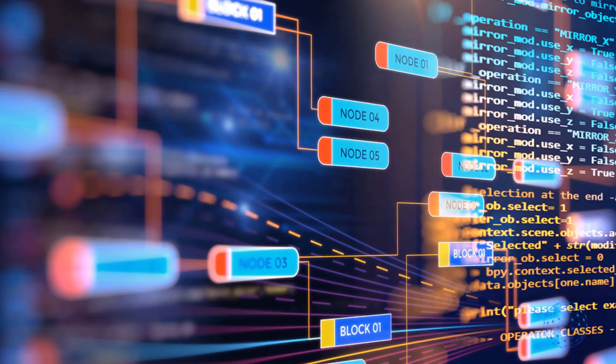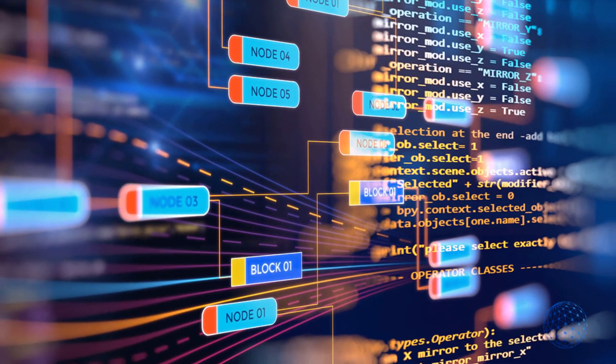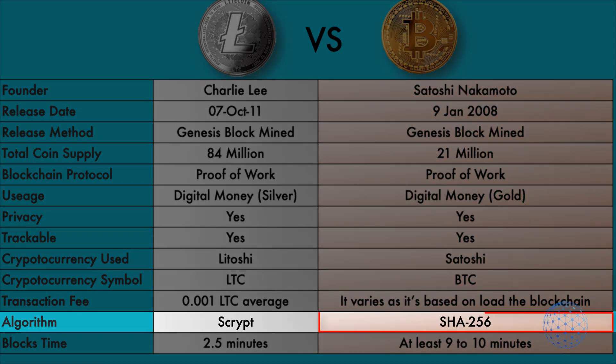Like Bitcoin, Litecoin is open source and decentralized. It uses Proof of Work, so it doesn't save energy as much as alternatives like Cardano would. The cryptographic algorithms used by Litecoin and Bitcoin are different — Bitcoin uses SHA-256 while Litecoin uses Scrypt.